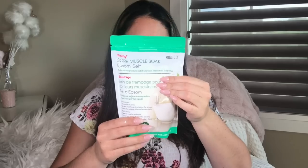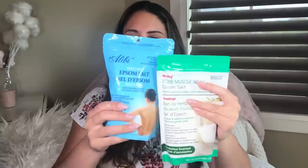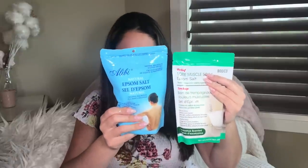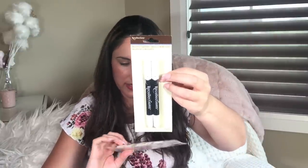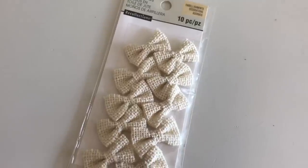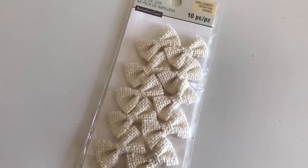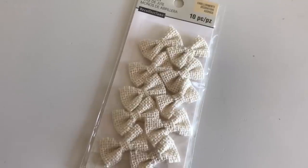I bought some epsom salt for my husband — he was asking for it — along with sore muscle soak options. I also got Recollections multi-surface chalk markers in white, and some burlap bows that are a beautiful creamy color — super cute.